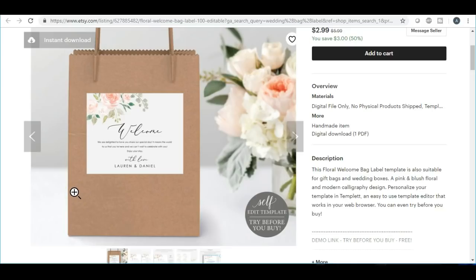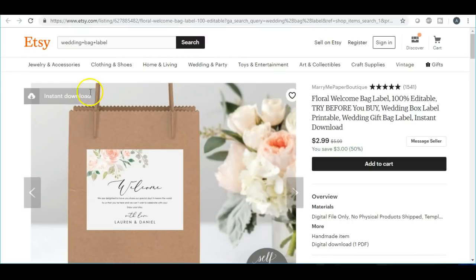I also wanted to mention the itinerary — some people call it an itinerary, some call it details. You can actually sell that separately, and you can sell all of these things separately. You don't have to sell it with the wedding invitation because not all weddings are going to be formal.